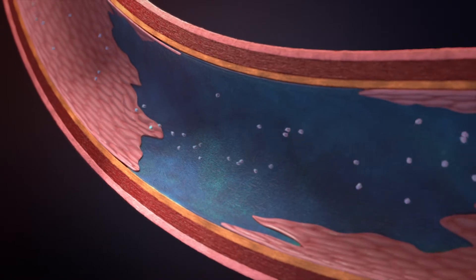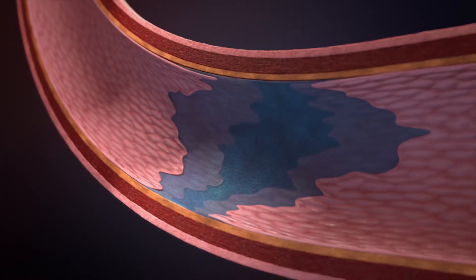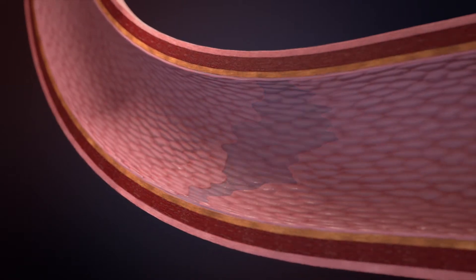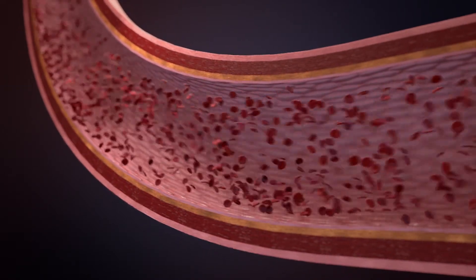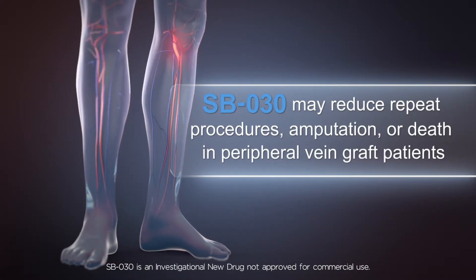Platelets no longer recognize the injury and do not bind or become activated. The injury can heal with reduced scarring. The vessel remains open, allowing for healthy blood flow that may reduce repeat procedures, amputation, or death.